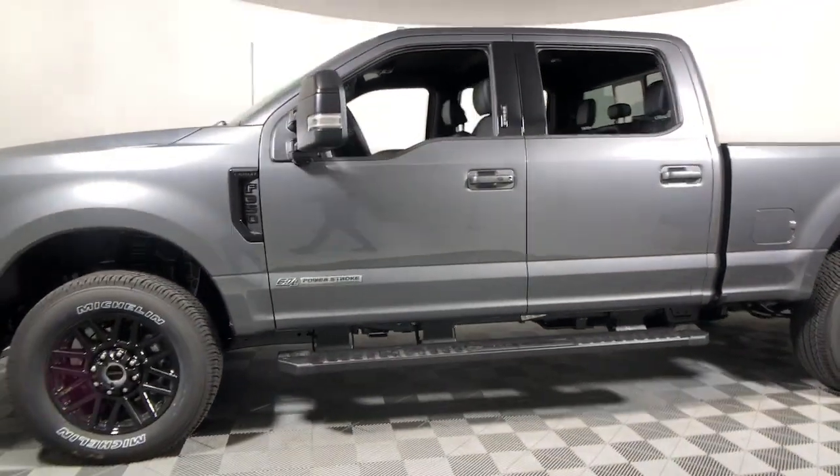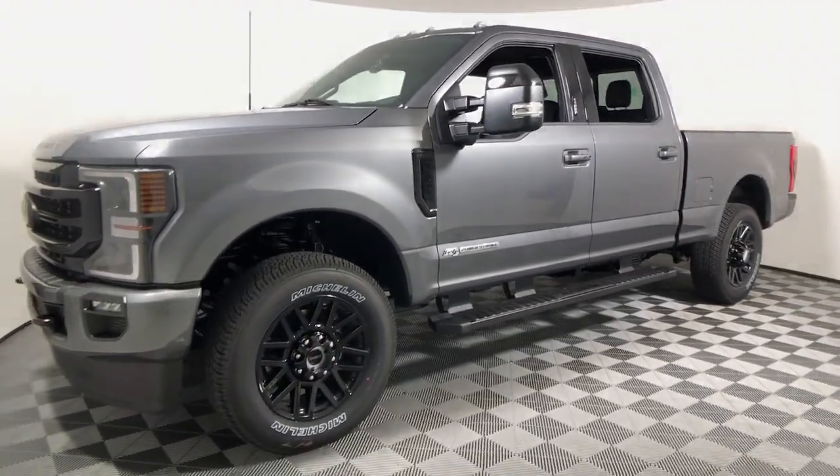These features bring you extraordinary performance even in the most extreme conditions. These are just some of the great options this vehicle comes with — keyless...